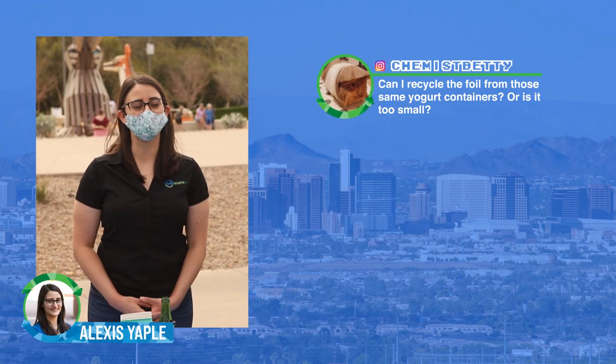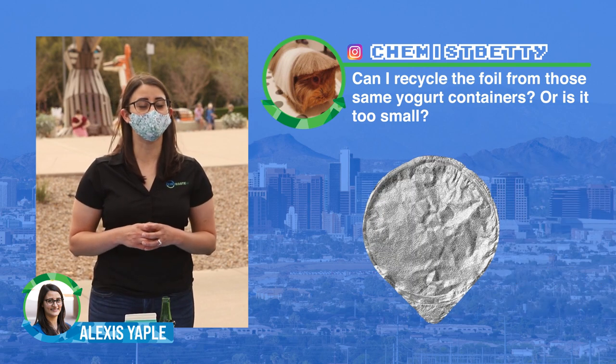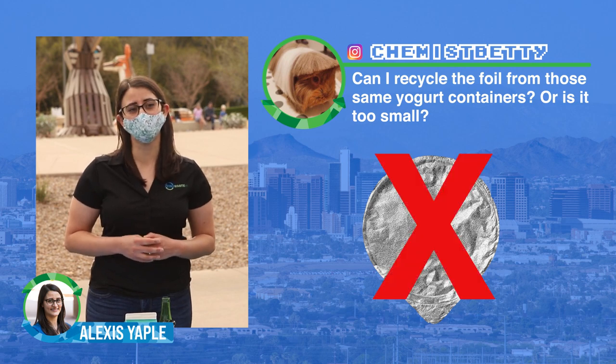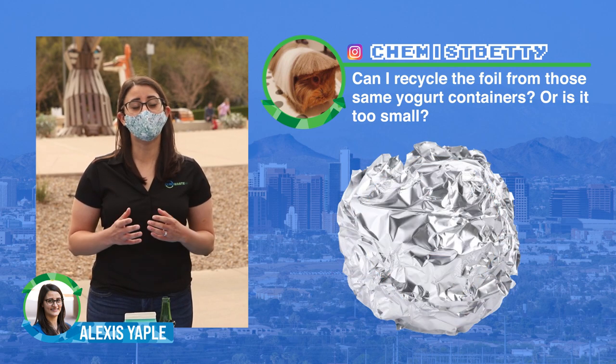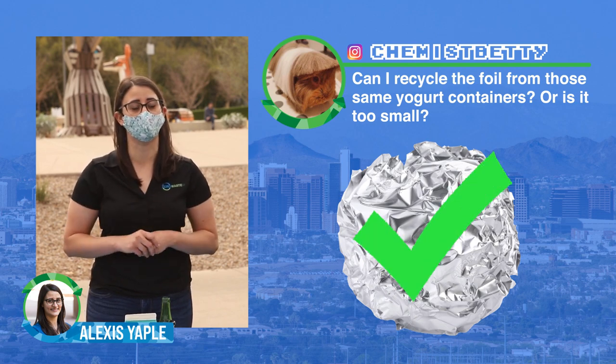This next question also comes from Chemist Betty, who wants to know whether the foil on top of your yogurt containers is recyclable, or if it's too small to be recycled. The answer is it's too small to be recycled on its own, but if you have additional foil that you're planning on recycling you can bunch it up with that and recycle it.